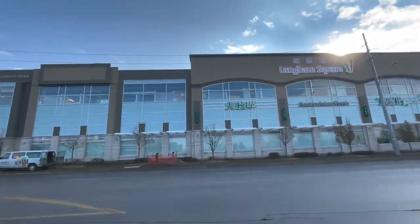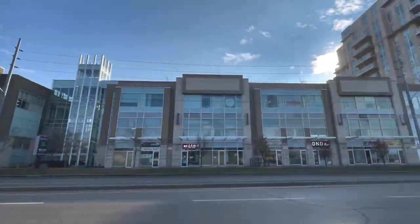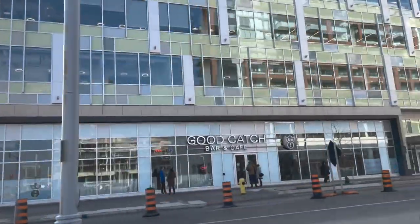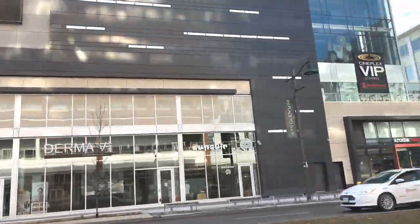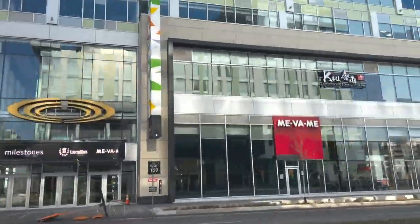Unionville is a shopper's haven. There are a lot of choices on Main Street Unionville, from clothing, flowers, beauty salons, chocolate, jewelry, accessories, wedding dresses, gifts, cafes, pubs, and restaurants — you name it. Elsewhere in the community, there are a lot of plazas offering small businesses, restaurants, pharmacies, and grocery stores. Along Highway 7 there are also a lot of options for residents. Some examples are Markham Town Square, located on the corner of Warden and Highway 7, and a plaza on 16th Avenue and Kennedy Road.